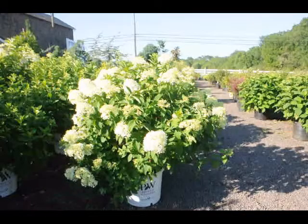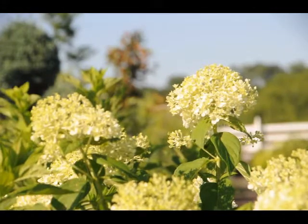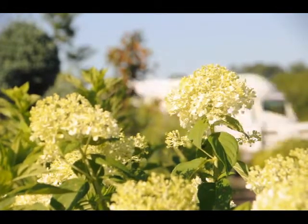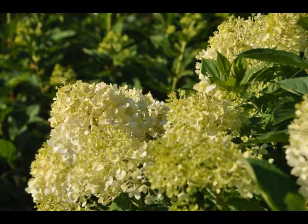It's listed in all the sources as a fantastic winter interest in your garden because the flower head is a nice shape through the winter months and the branching is attractive. So consider the limelight hydrangea for your summer gardens.